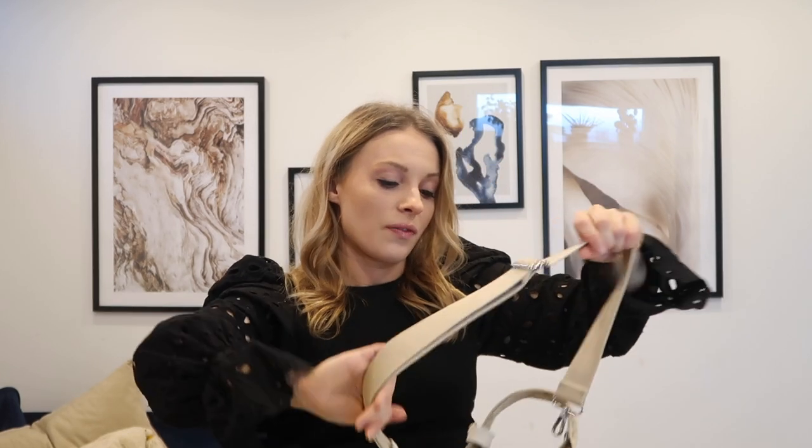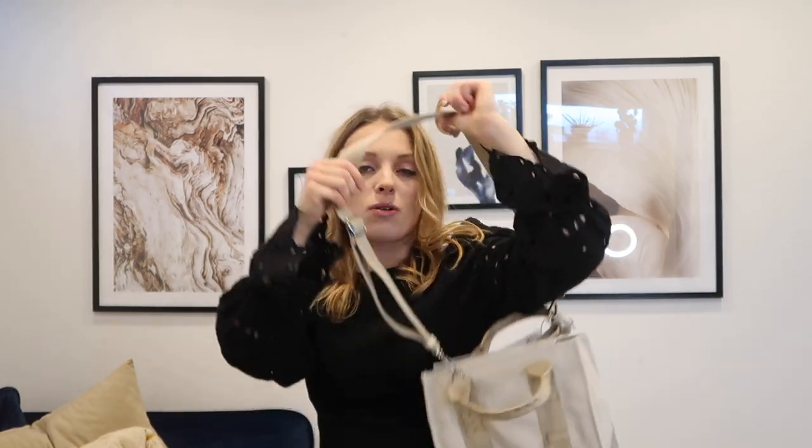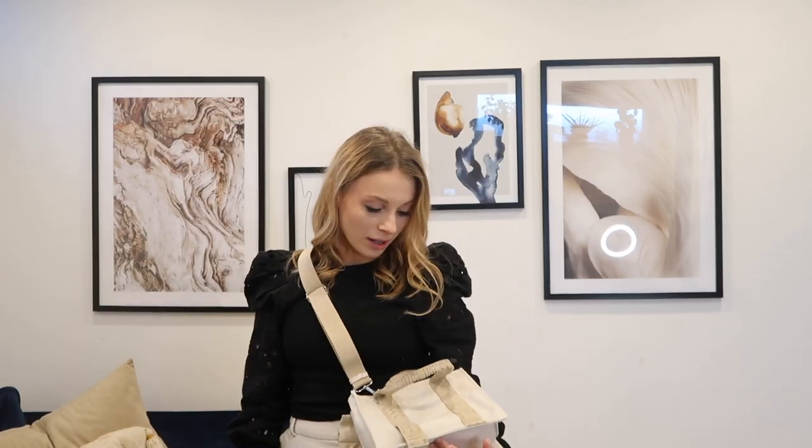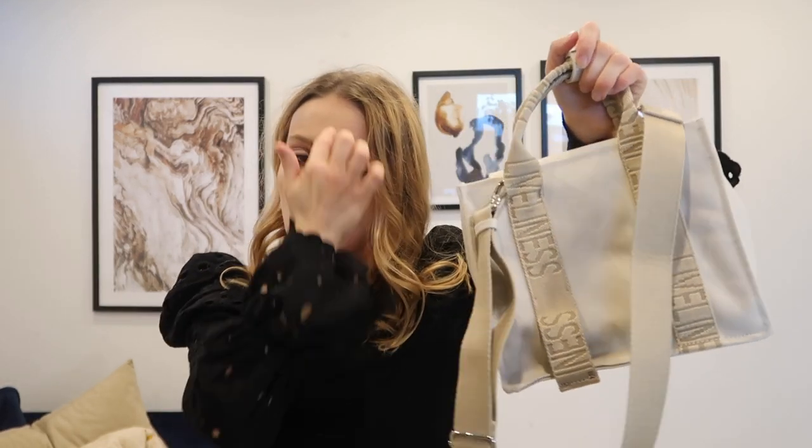When I opened the box I literally thought they'd sent me a faulty bag again, but then I realized it's just the design — I just wasn't looking closely enough on the website. It also has a big beige cross-body strap, which is really nice, and a little clasp so you can clip the straps together when you put it away.